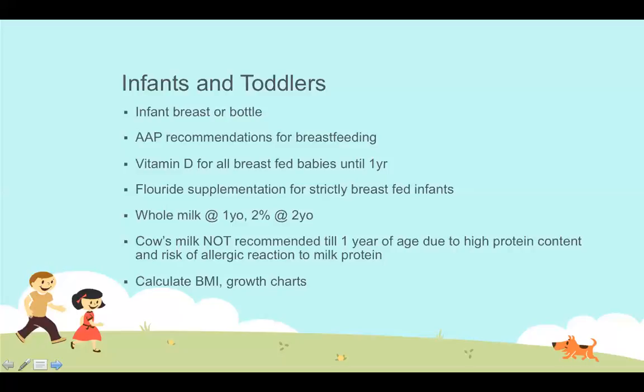Why do we not introduce cow's milk before the first year of age? Infant formula is very high in iron, and we need that iron to prevent iron deficiency anemia. There is a direct correlation between IQ, brain development, and having good iron stores. Infants and children who suffer from iron deficiency anemia have a higher incidence of developmental delays. Cow's milk has no iron in it whatsoever, and in fact can block absorption of iron from other foods and cause anemia if consumed in excess.